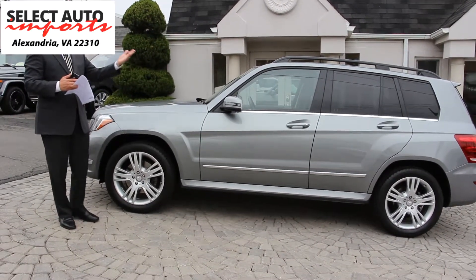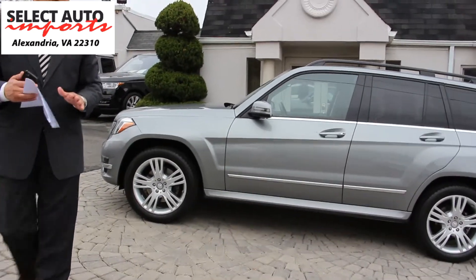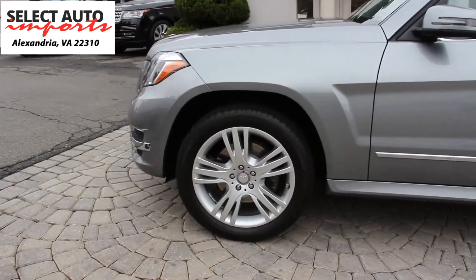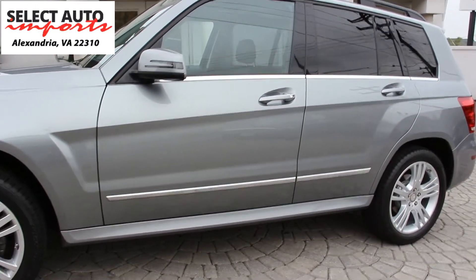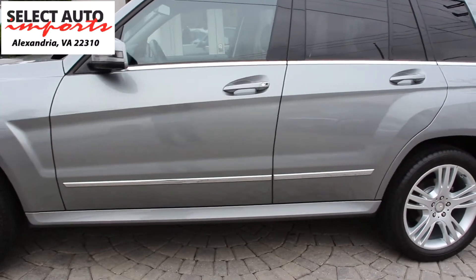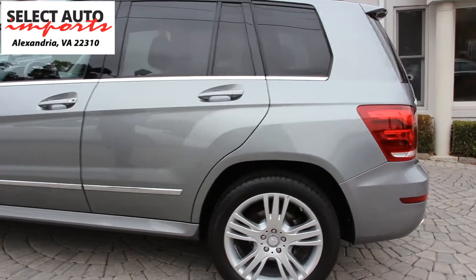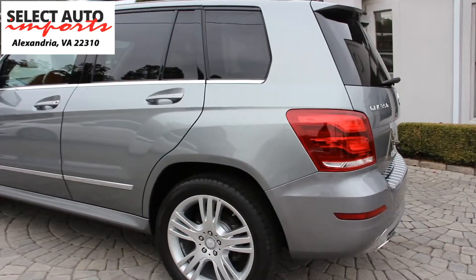Without further ado, we're going to do a quick walk-around of the car so you can see how perfect and flawless it is. There are no accident histories, no frame damage, and no body panel replacements. The wheels are perfect, the tires are perfect, the body is immaculate, and neither of the two previous owners were smokers — a super clean automobile, exactly what you'd expect from a very low mileage 2015 Mercedes-Benz GLK 350 4MATIC.